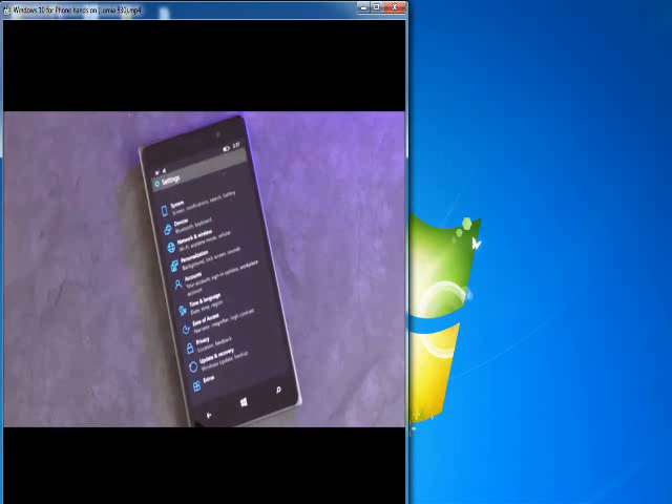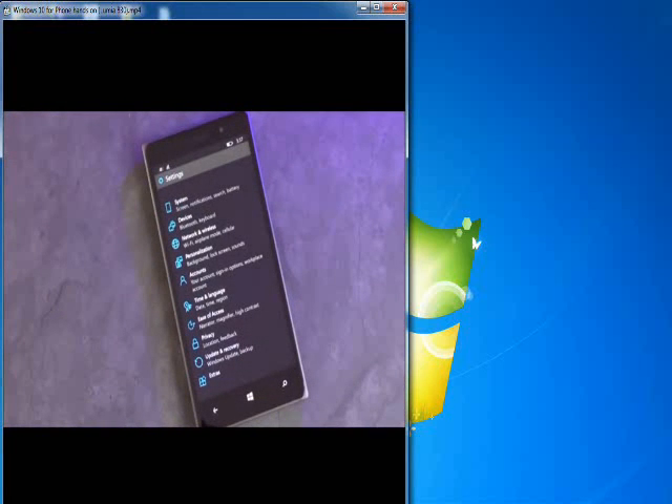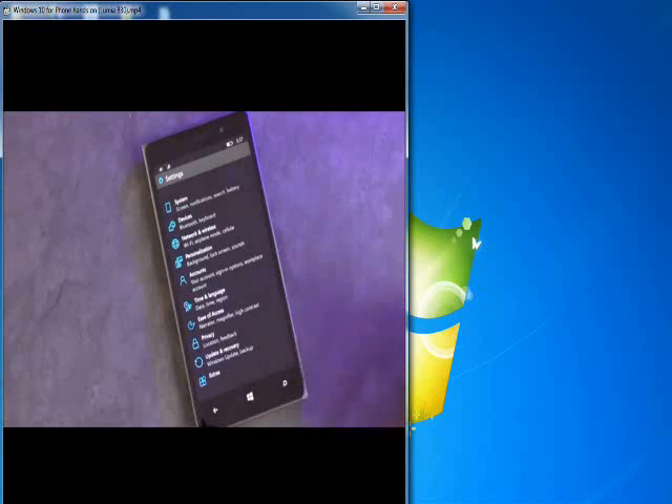I have noticed some bugs in this already. It's not 100% stable, so you definitely want to maybe not use this on your main phone. But you can always roll it back — there is a tool on Windows Central that will allow you to go back to your old version should you not like it.